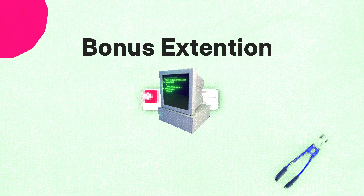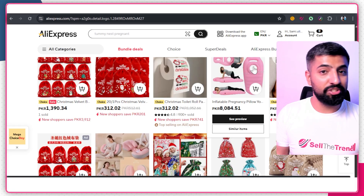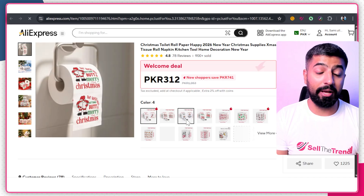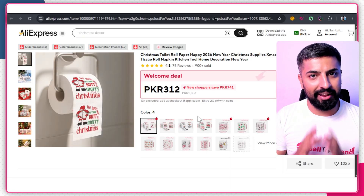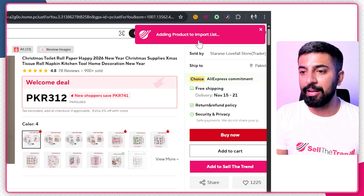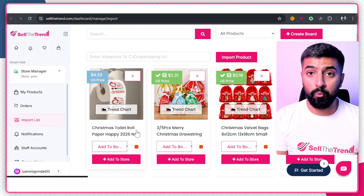Now here's something very special — a tool that can import your products all the way from AliExpress to your store within a few seconds. I'm on the AliExpress dashboard. Let's find a product — look at this Christmas toilet roll paper. It's coming up to Christmas so it's a good product. Instead of manually copying and pasting, I can use Sell the Trend's browser extension. I'll leave a link in the description. Click 'Add to Sell the Trend' — it says 'Adding product to import list' — done. Click 'Go to List' and here's the import list with the product we just added.